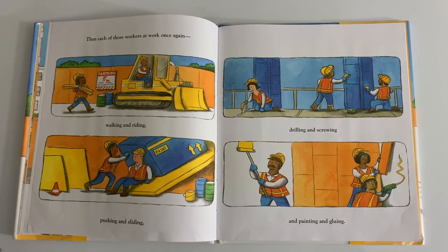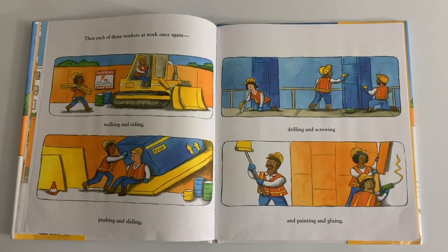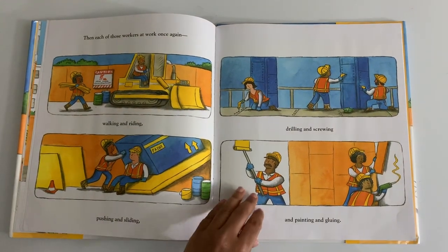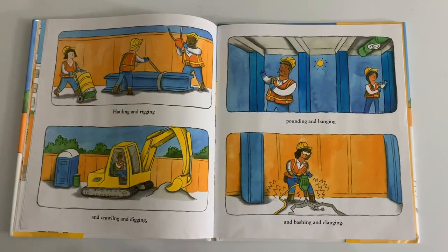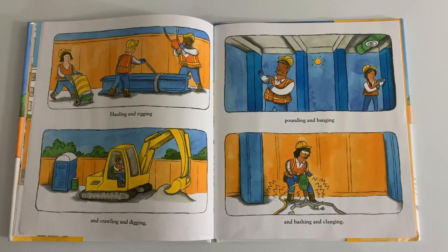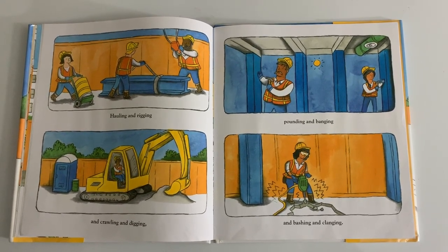Then each of those workers at work once again, walking and riding, pushing and sliding, drilling and screwing and painting and gluing, hauling and ricking, and crawling and digging, pounding and banging and bashing and clanging.